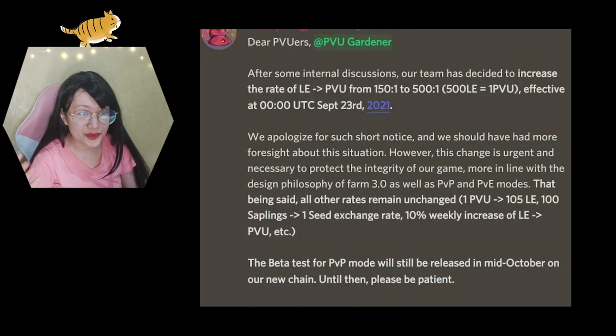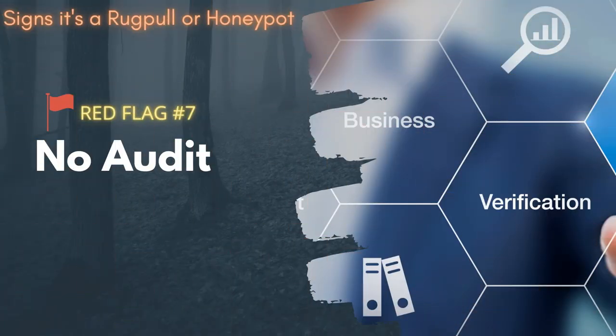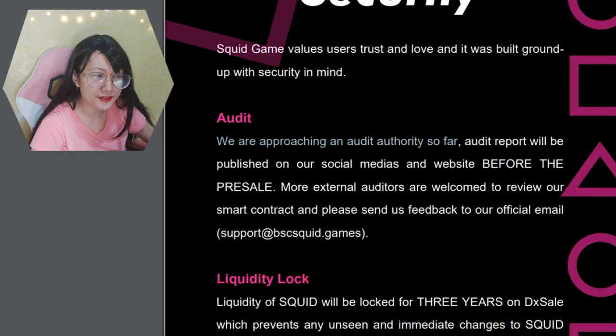It's similar to how PVU increased exchange rate requirements to unreasonable levels. One more thing: this game isn't audited. Their white paper says 'we are approaching an audit authority' and the audit report will be published before the pre-sale — but the pre-sale already happened and there's nothing linking to any audit.